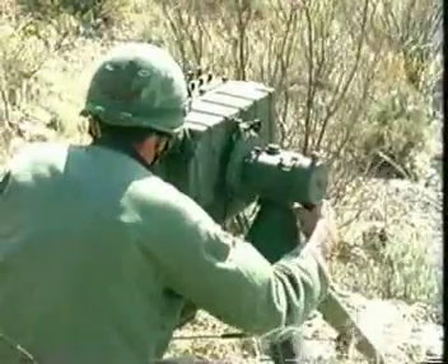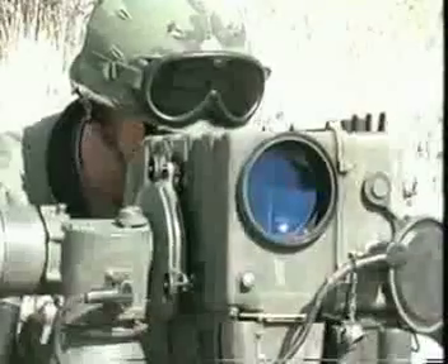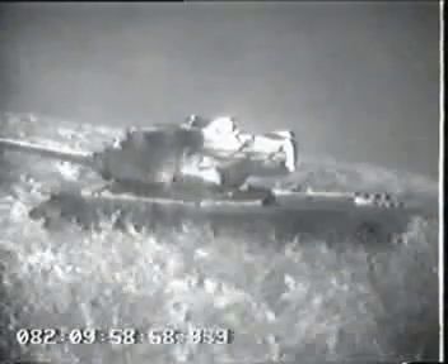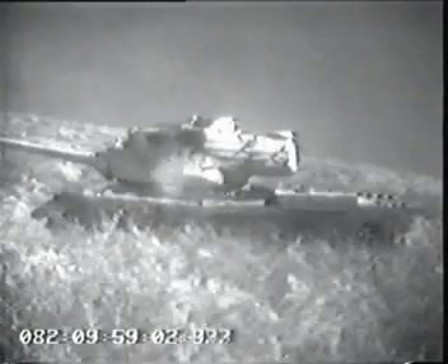A ground laser designator team in a hidden location places a laser spot on the target's most vulnerable area. The spot is invisible, but this special camera allows it to be seen for this demonstration. The Hellfire missile locks onto the laser spot and follows it to impact.